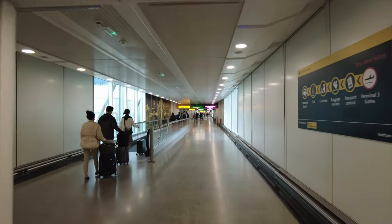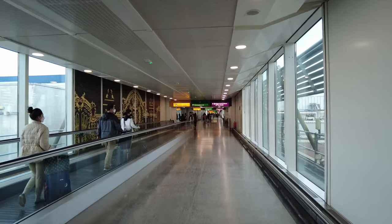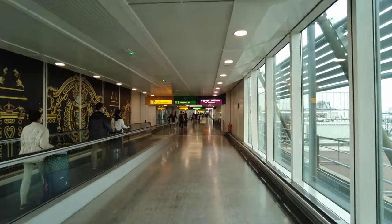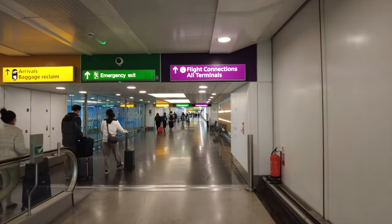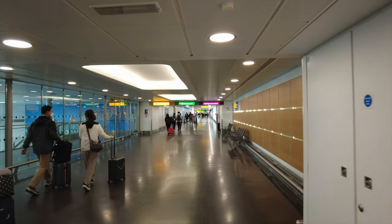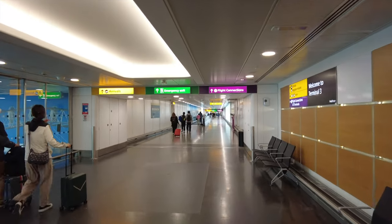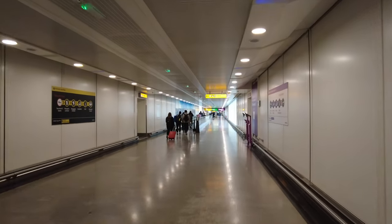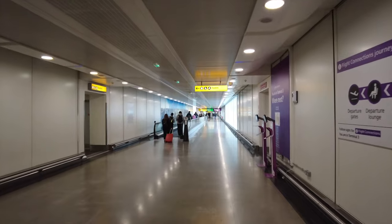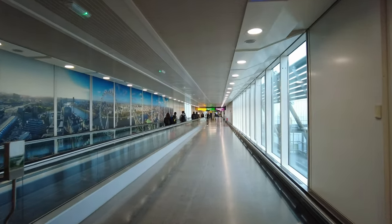Huge airport, man. Absolutely huge. I think it's one of the busiest airports in the world, actually. Being one of the busiest, I guess that would make it one of the best. Although, this walk is a bit bizarre.